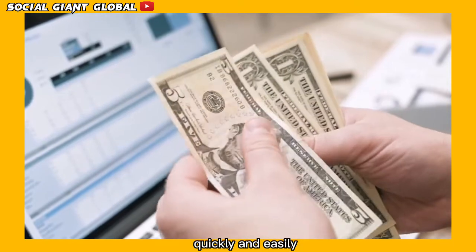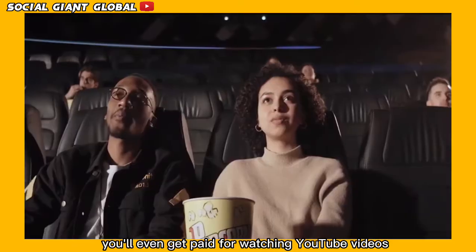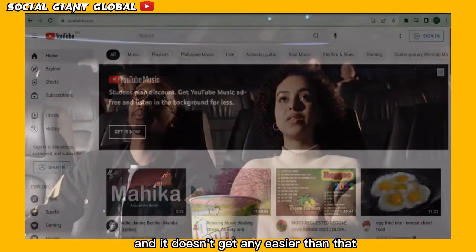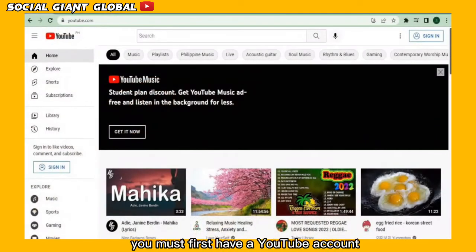It's easy to make money online quickly and easily. You'll even get paid for watching YouTube videos, and it doesn't get any easier than that. To watch the video, you must first have a YouTube account.